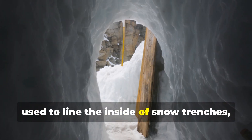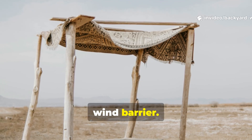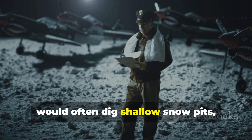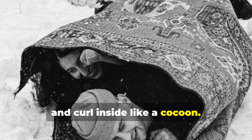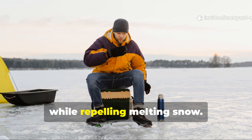The grease cloth could be used to line the inside of snow trenches or stretched over branches to create a wind barrier. Pilots stranded after crash landings would often dig shallow snow pits, line them with this cloth, and curl inside like a cocoon. That layer trapped radiant body heat while repelling melting snow.